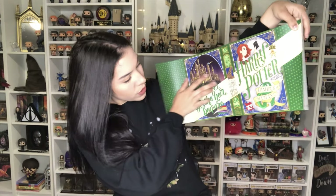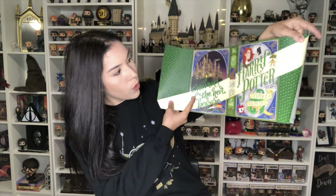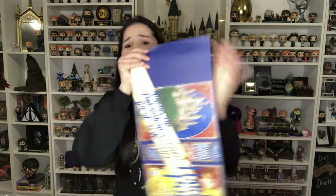This is the one from Chamber of Secrets. You've got the Sorting Hat, it says 'Enemies of the Heir, Beware,' it has Ginny with the diary, and it has — nagini? No, not Nagini — the Basilisk, yes, probably the Basilisk. It also has the Weasley's Burrow. I'm like, it cannot be Nagini because she doesn't show up until later on, but it's a little thin to be a Basilisk anyway. This is the one for Chamber of Secrets.